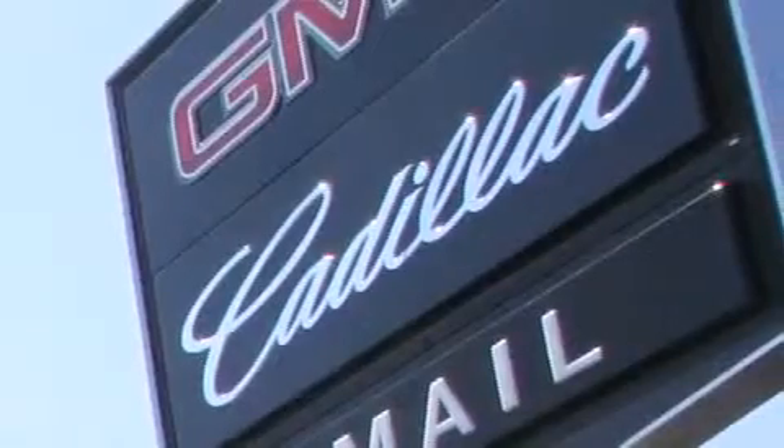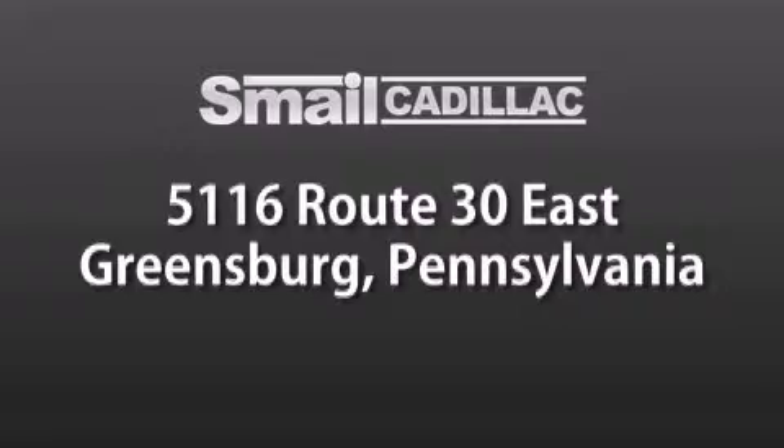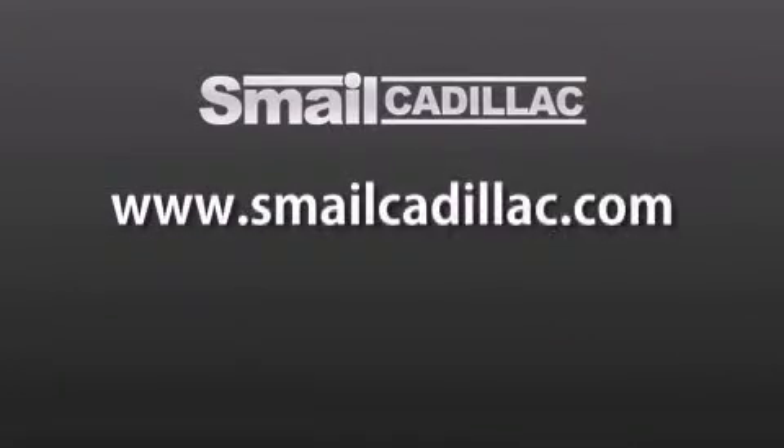Smail Cadillac is conveniently located at 5116 Route 30 East in Greensburg, just half a mile from the Westmoreland Mall. Contact us today to find out about our financing specials and leasing offers. And make sure to visit us at SmailCadillac.com.